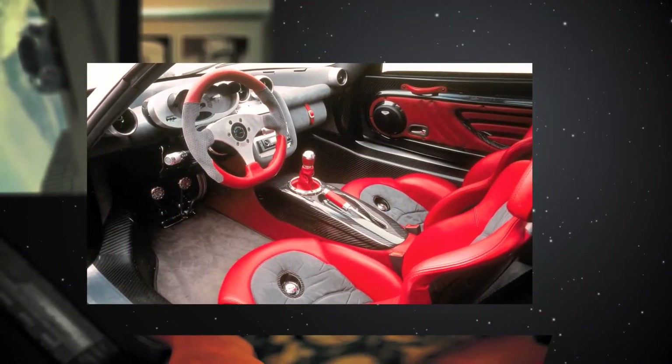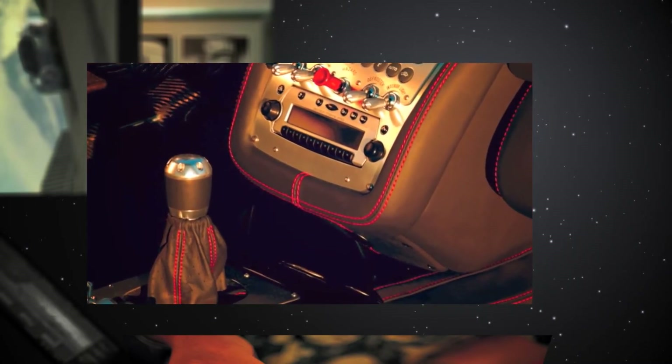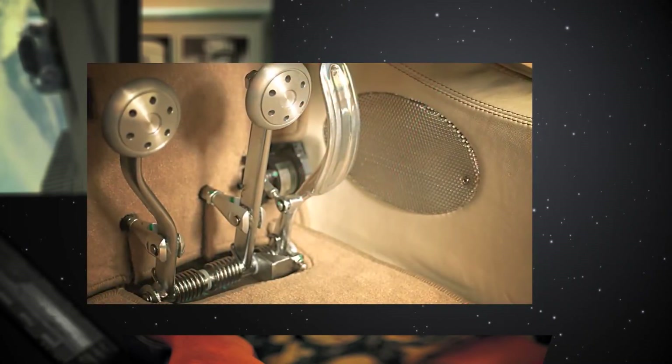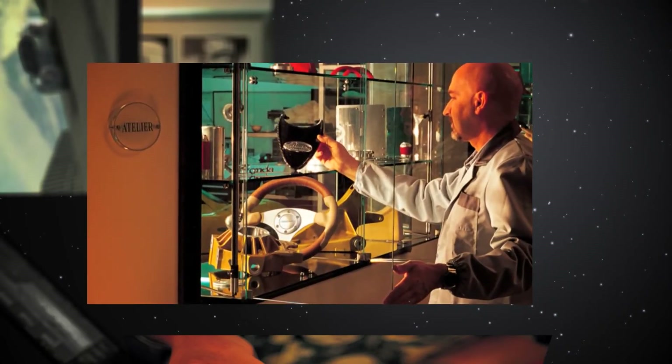The Pagani Zonda C12 — small from the outside, comfortable on the inside — is revealed to its passengers as an exclusive universe, where dreams and reality cross paths thanks to interior details inspired by the past, present and future.